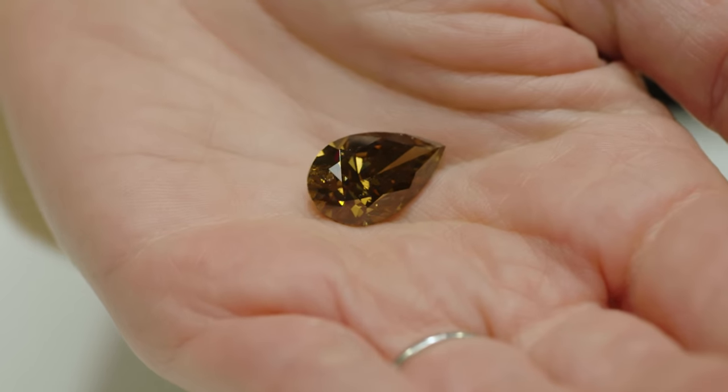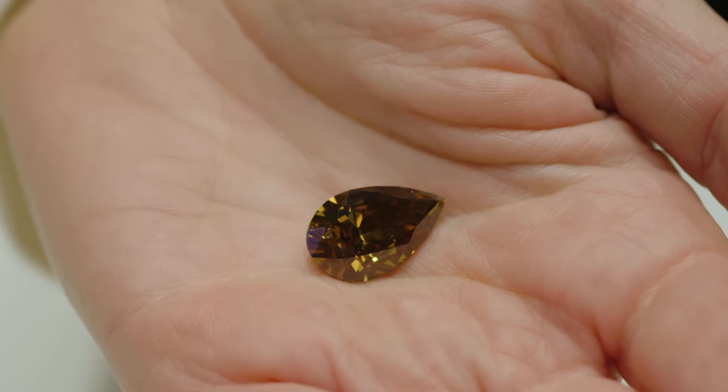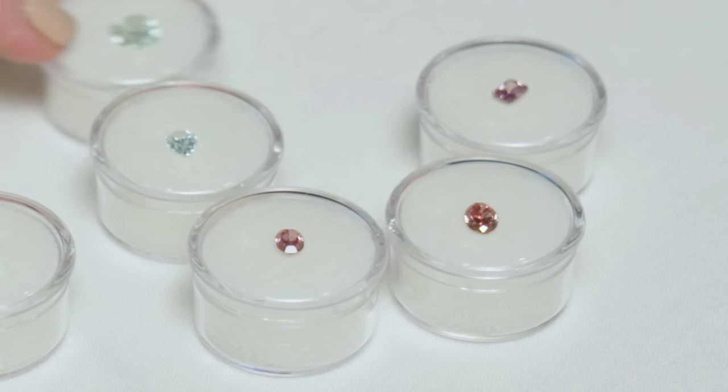Brown is a fairly common fancy color, but actually because of its size I'm going to keep it in the running. Brown diamonds get their brown color from a structural defect. Some of the other diamonds here that are super rare also share that same property in getting their color — and those would be the pinks and reds.